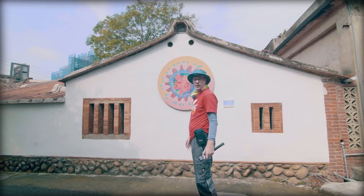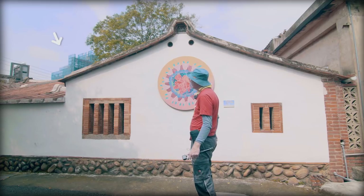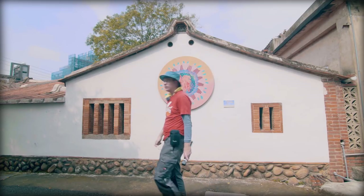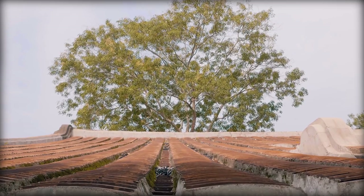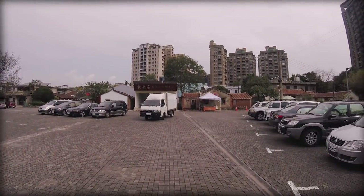Some interesting buildings, but behind there are modern buildings, so you want to avoid shooting the buildings behind. I would like to stay a bit longer here, but there are not many buses, and I want to catch the next bus to Xinchu Station.